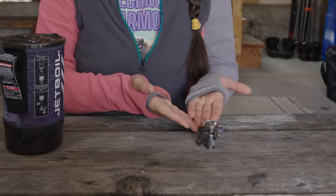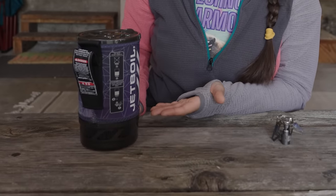Boxing match! It's like we have a lightweight champion versus a heavyweight — this is like Sugar Ray Leonard versus Mike Tyson.